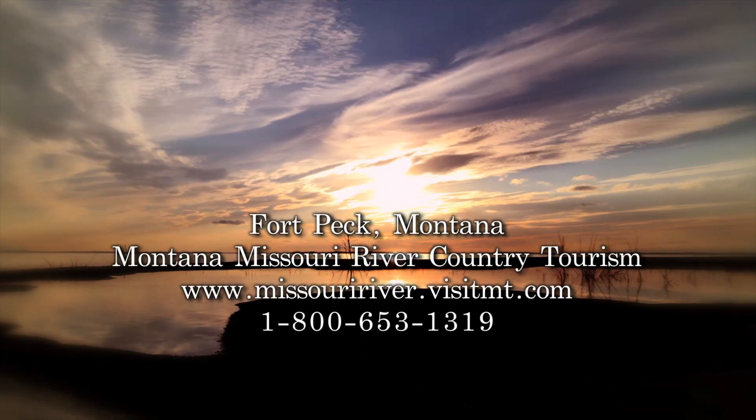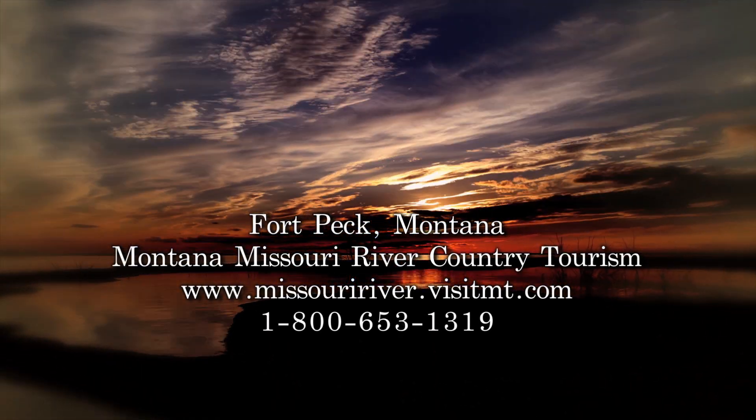To experience the fishery highlighted in today's show, use these helpful links to plan your trip.